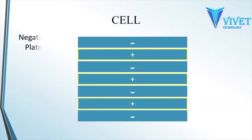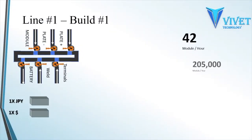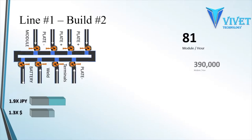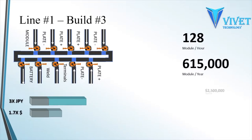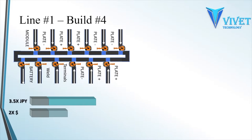Every plate group contains an odd number of plates; the internal plates are separated with a different material. The first build of the assembly system will be able to produce over 40 modules an hour. For the initial investment, the second layer will increase to 1.9 times the capacity for a total of 1.3 times the initial cost.